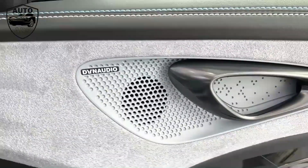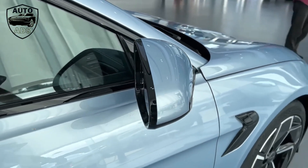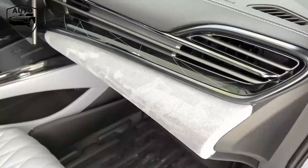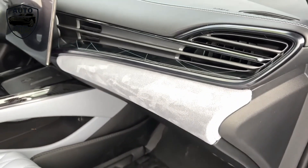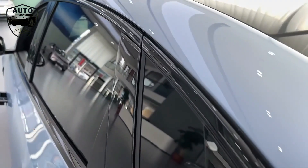Compared with the Ato 3 crossover, the interior is considerably pared back. In keeping with the nautical theme — the Seal is part of the Ocean series — the predominant colors are blue and white. Material quality is good, although there is some cost-cutting in areas such as the door handles, which look like they're metal but are actually plastic.